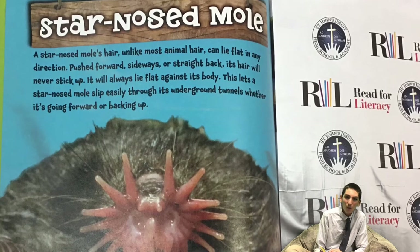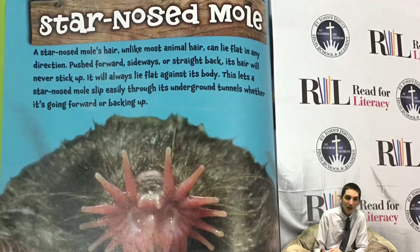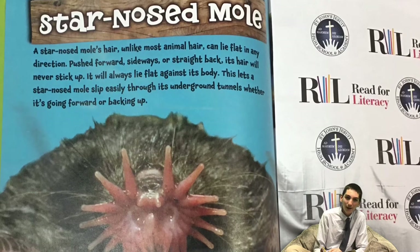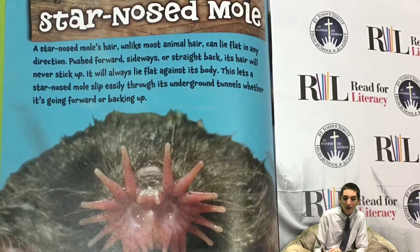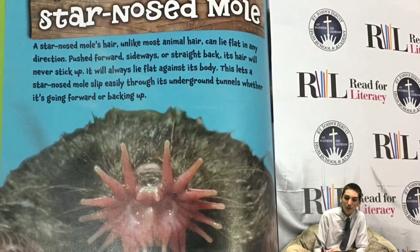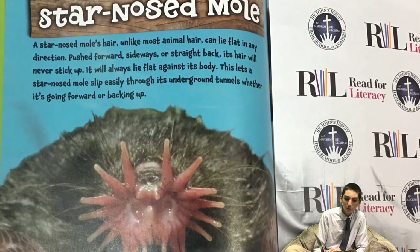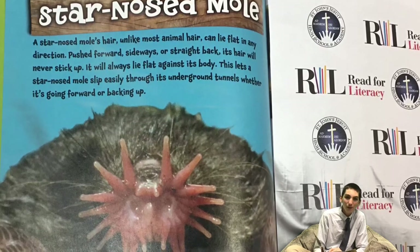Star-nosed Mole. A star-nosed mole's hair, unlike most animal hair, can lie flat in any direction. Pushed forward, sideways, or straight back, its hair will never stick up. It will always lie flat against its body. This lets a star-nosed mole slip easily through its underground tunnels, whether it's going forward or backing up.